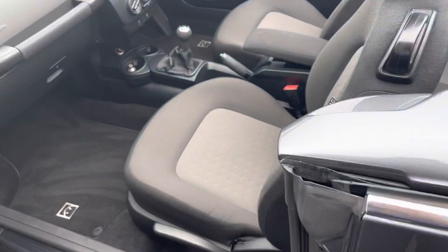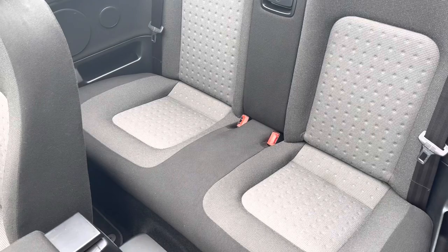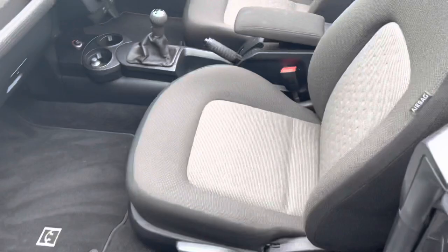As we enter the interior, you can see you've got the full cloth upholstery which is in really good condition and extremely comfortable to sit on. You've also got access to the boot from the back seats, which is always nice. Just collapsing the seat down.